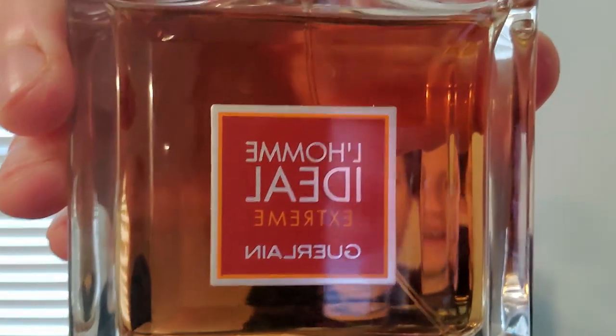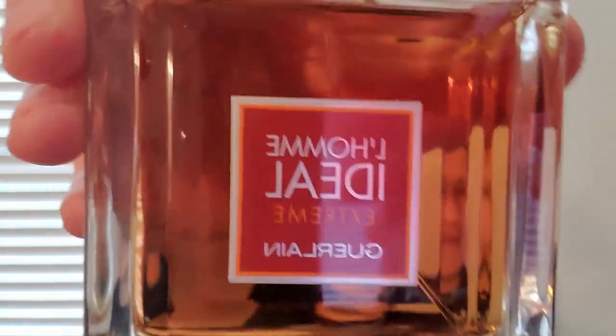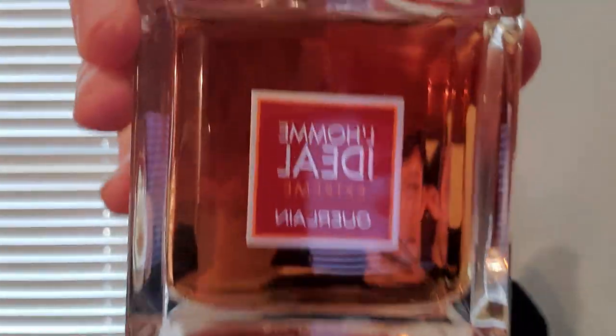But there is one other in the line that came out later that I prefer. This is my favorite from the line, and it's the Xtreme — L'Homme Idéal Xtreme. These fragrance houses nowadays release a fragrance, then they release an Eau de Parfum, then they release a Parfum, an Intense, an Xtreme.